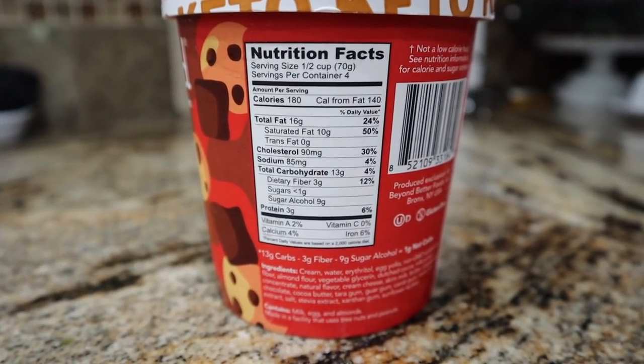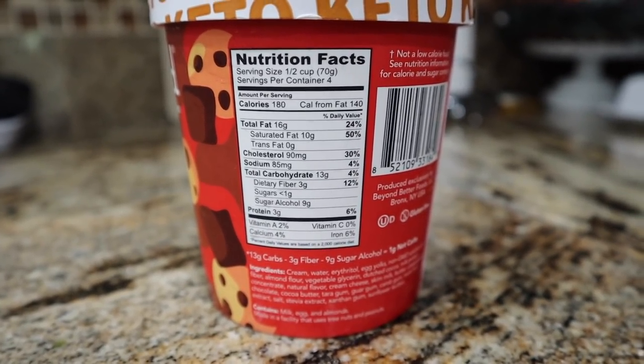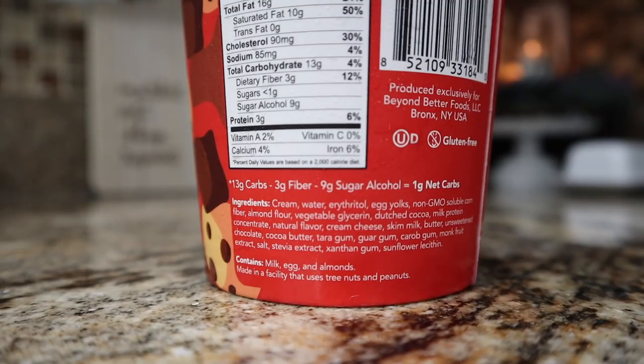180 calories, 16 fat, three protein, and 13 total carbs — three of that as fiber and nine sugar alcohols. The ingredients they are using are cream, water, erythritol — so that's going to be part of your sugar alcohols — egg yolks, and non-GMO soluble corn fiber.